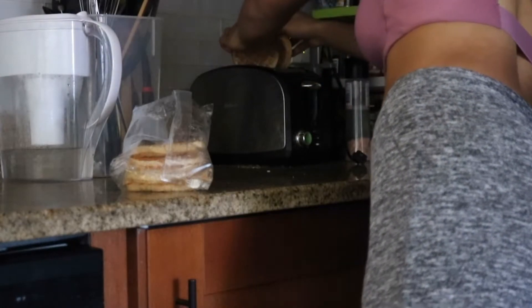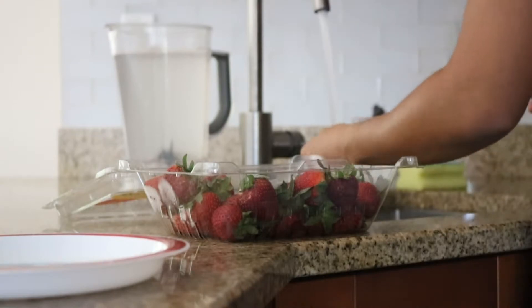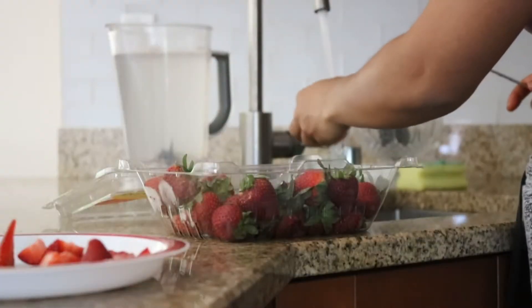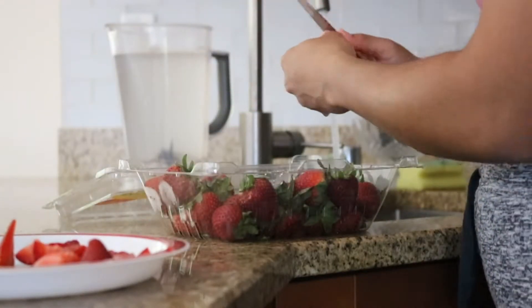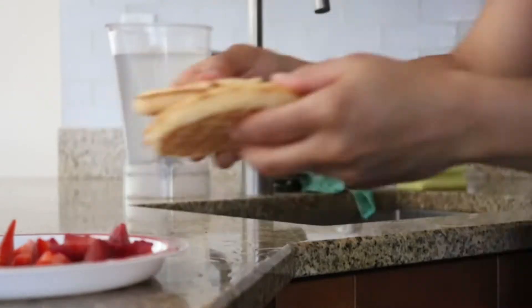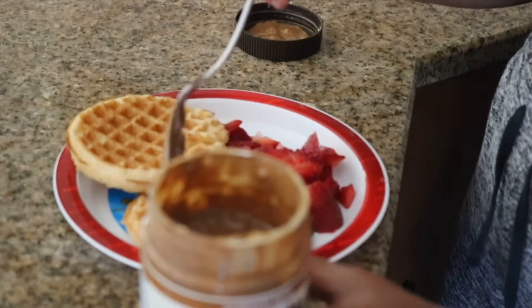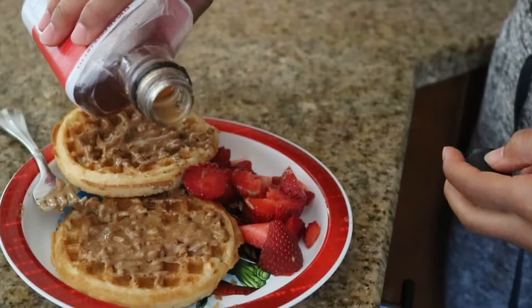For breakfast I'll usually start off the morning with a cup of coffee, but sometimes on a rest day I don't feel the need for that extra caffeine kick. So on this day I decided to have waffles. I love to add almond butter and monk fruit syrup on my waffles — these are the Van's gluten-free waffles.